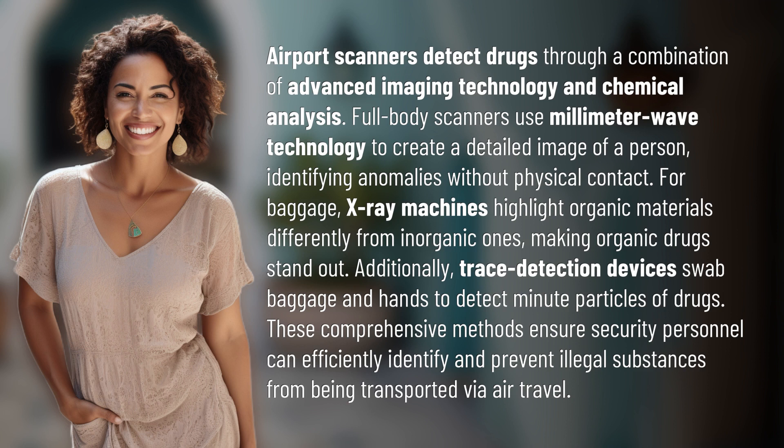Additionally, trace detection devices swab baggage and hands to detect minute particles of drugs. These comprehensive methods ensure security personnel can efficiently identify and prevent illegal substances from being transported via air travel.